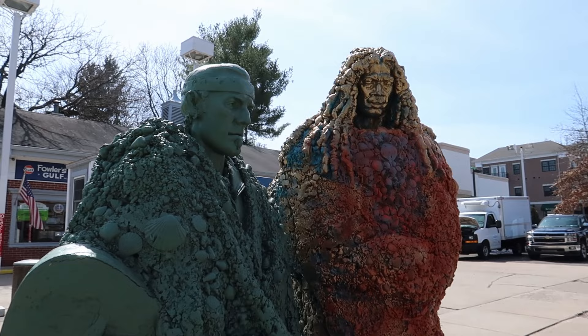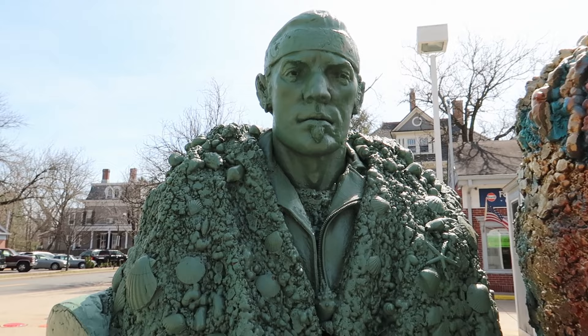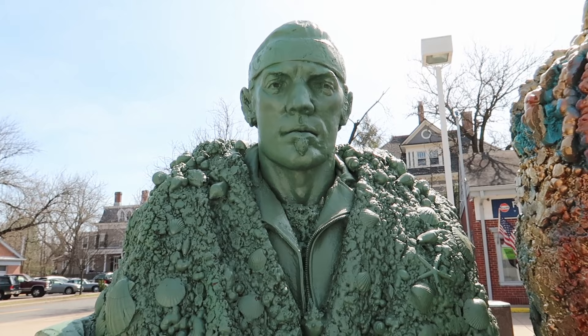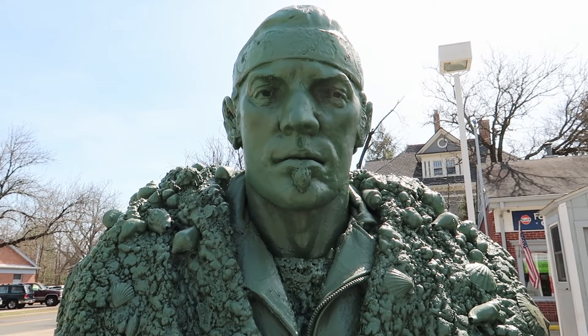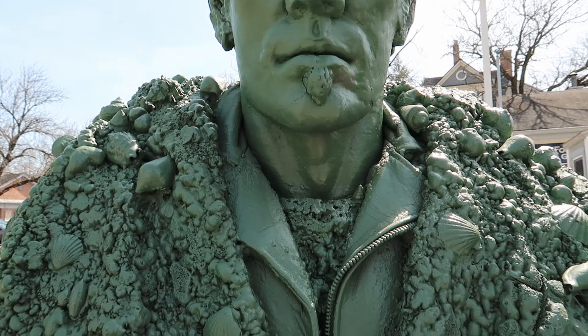Here we have it — Bruce Springsteen and Clarence Clemons right here in front of this gas station. Two titans of rock and roll done in sort of a sea monster kind of style. Kind of fitting, considering how they rose up from the murky depths of the Jersey Shore to unleash rock and roll on an unsuspecting world.